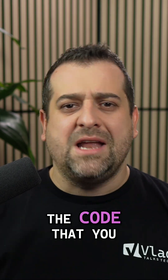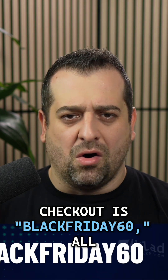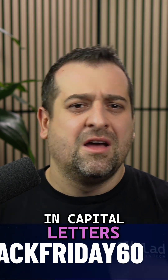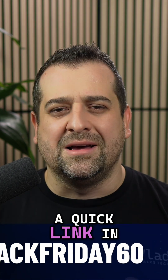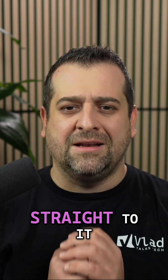For individual plans, the code that you need to use at checkout is BLACKFRIDAY60, all in capital letters. I also added a quick link in the YouTube description below so you can jump straight to it.